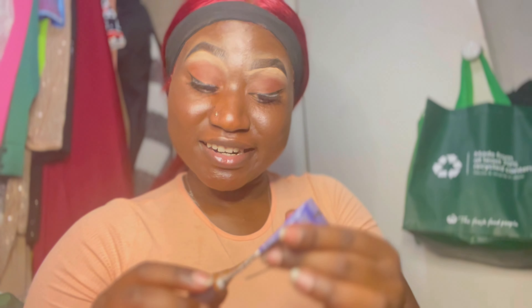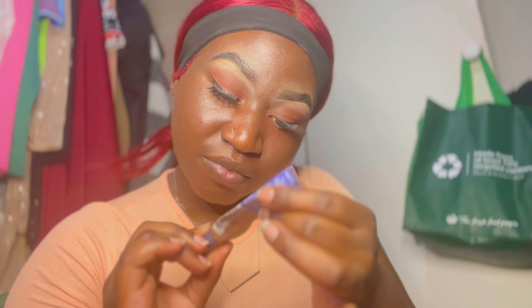Now it's time to apply concealer. The concealer I'm using is Rimmel London in the shade 060 Mocha. With concealer, you can use any concealer as long as it's lighter than your foundation. But don't go too light though — you don't want to look ashy. This concealer isn't even coming out right now.